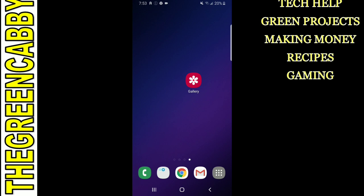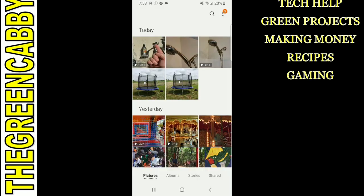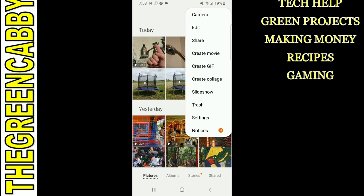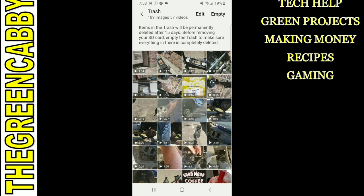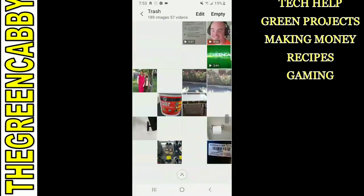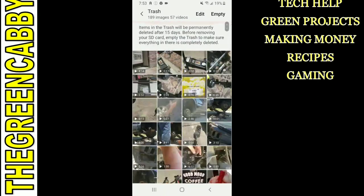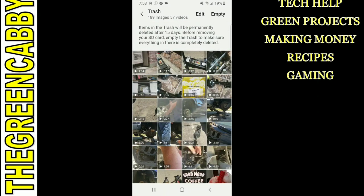When you go into your gallery, you select your gallery option. In the top right hand corner you see the three lines or the three dots — you click on that, then you select the trash option. You can see here I've got all these videos and pictures that I've wanted to delete: 57 videos and 189 images, which is going to be tons and tons of space.